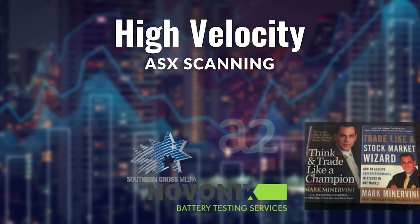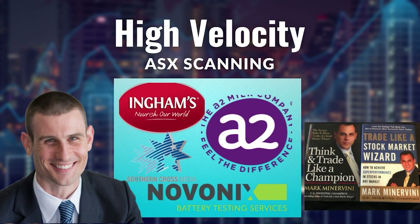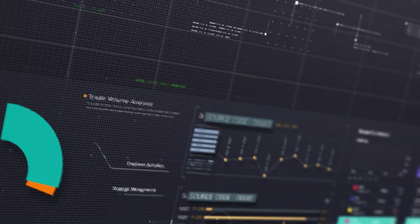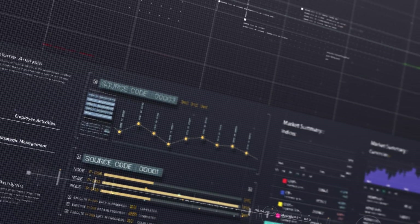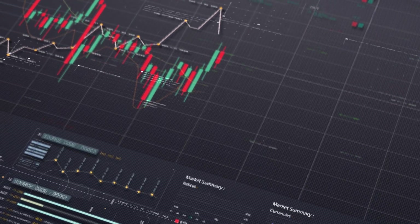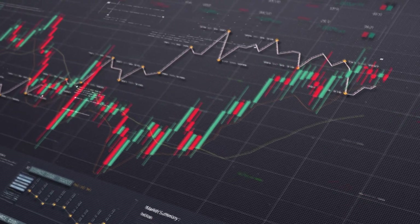High velocity trades — high velocity companies are the next leaders on the ASX. What we're surfacing here are companies that are poised for the next run. We want to see companies that are consolidating along a base, and when we look at a Mark Minervini or William O'Neill perspective, these are key criteria that they've studied for decades to identify their next best performers that shoot out of the gates and run phenomenally hard.